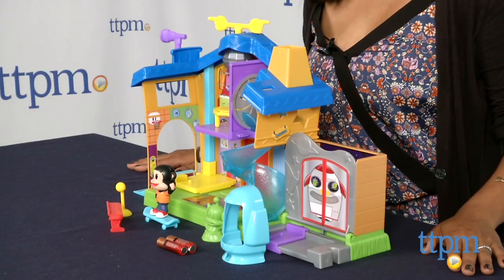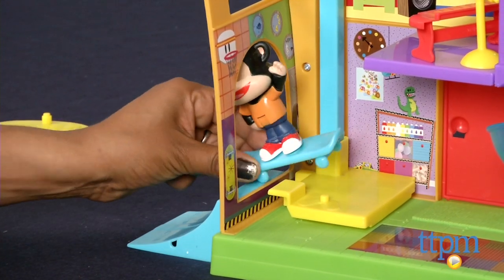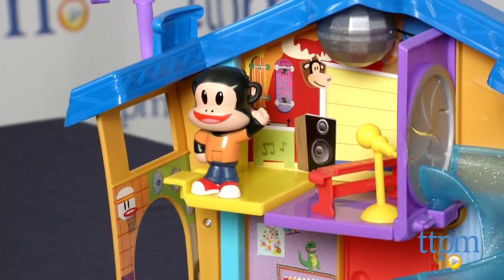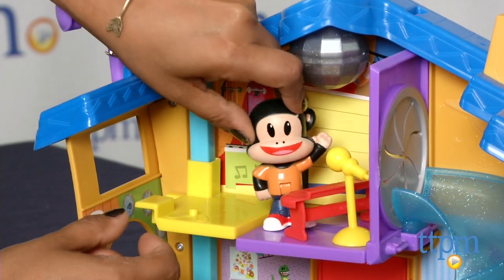This is a totally rad Playhouse where you enter via this gate ramp and an elevator takes you to all the floors which have music and sounds, a conveyor belt and my fave, a disco light up dance floor. This Playhouse features lights and sounds and includes Julius Jr. himself.